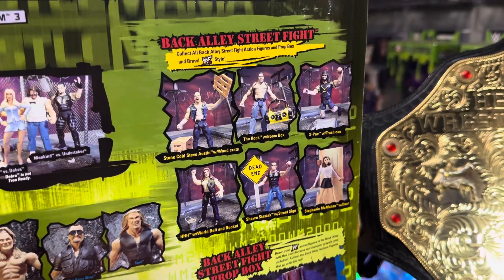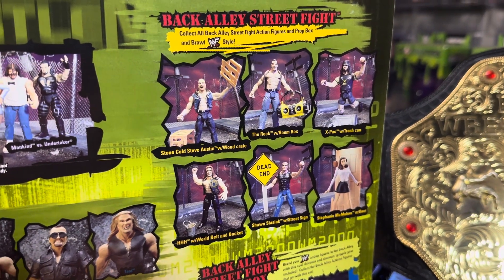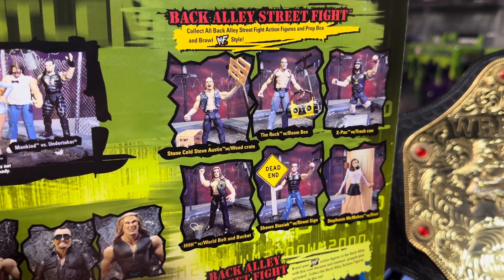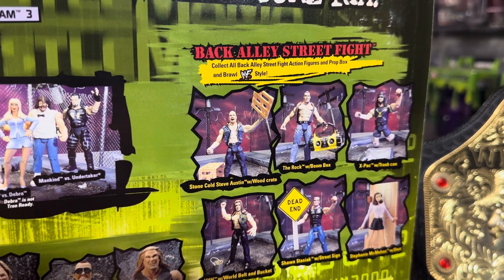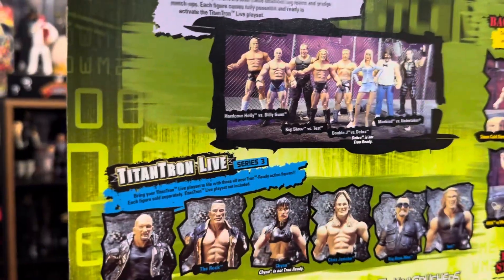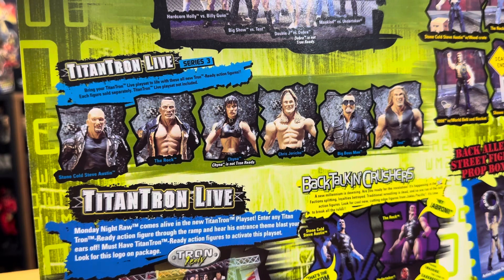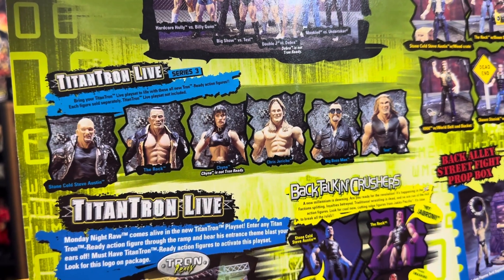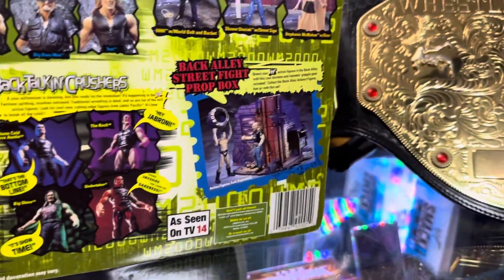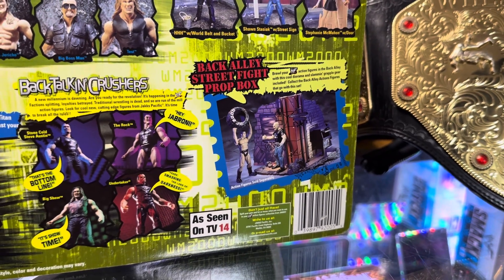Check out that Stephanie McMahon with Door. We've also got a Sean Stasiak — I wonder if they ever made that Sean Stasiak — Triple H, The Rock, X-Pac, Stone Cold. Titan Tron Live Series 3: Stone Cold, The Rock, Chyna, Chris Jericho, Big Boss Man, Test. We got one of the Back Alley Street Fight Prop Boxes — we've got that one.